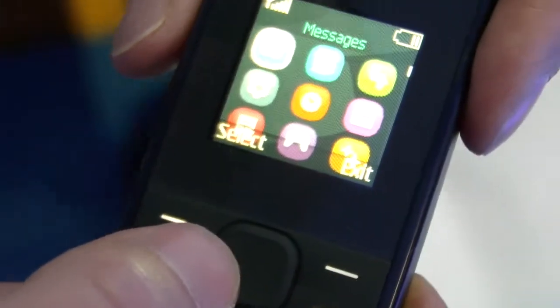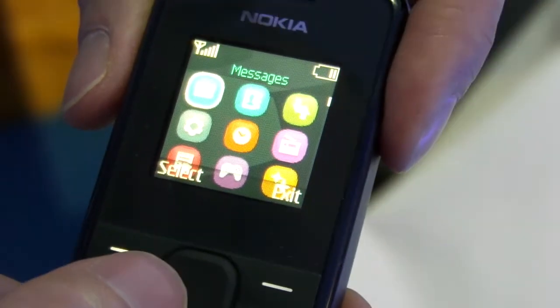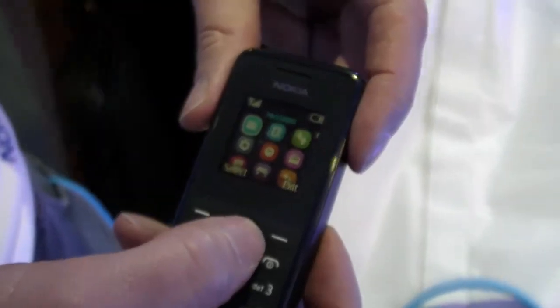It's nice and bright so even outside in bright sun you can see what's going on, and it has a battery standby time of around a month — quite phenomenal in this day and age where I have to charge up my smartphone every 12 hours or so.